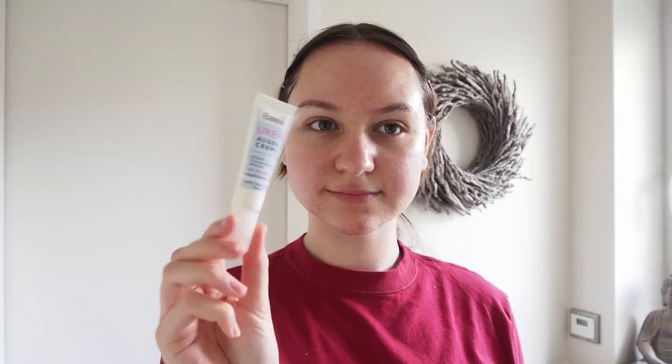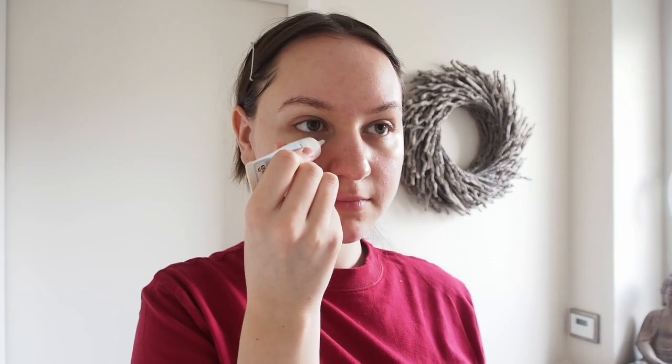Since I have no major problems with dryness in my under-eye area, I'm just using a drugstore product for my eyes. It's a German brand which is only available in Germany, Austria, and I think also Switzerland, but for those viewers it's a really good product.